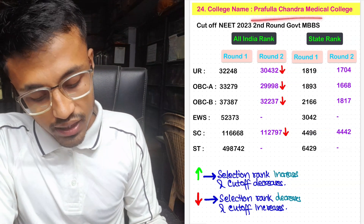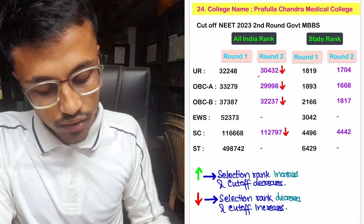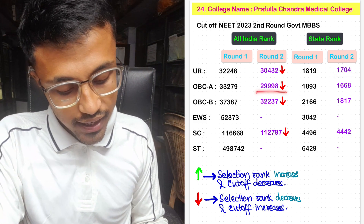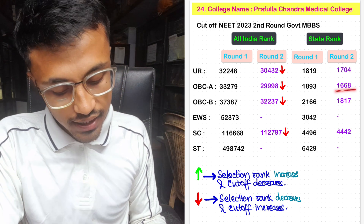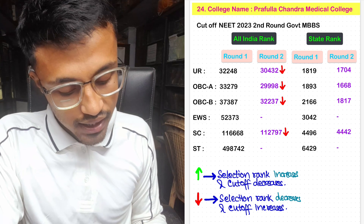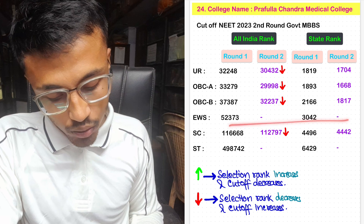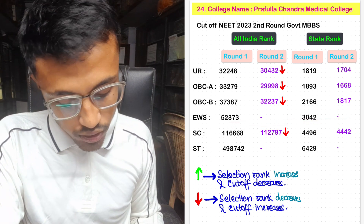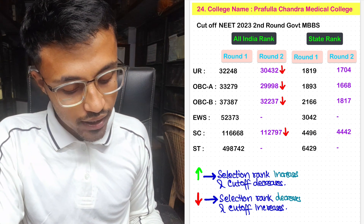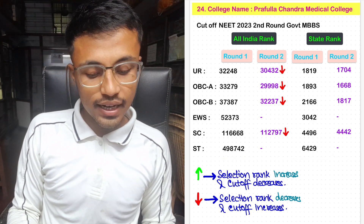For Prafulla Chandra Medical College, the unreserved Round 2 cutoff All India rank was 30,432 with state rank 1,704. For OBC-A, it was 29,998 with state rank 1,668. For OBC-B, the cutoff was 32,237 with state rank 1,817. No seats allotted in EWS category in Round 2. For SC, it was 1,12,797 with state rank 4,442. Again, no seats allotted in ST category.